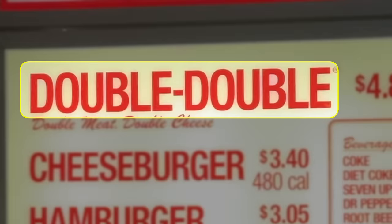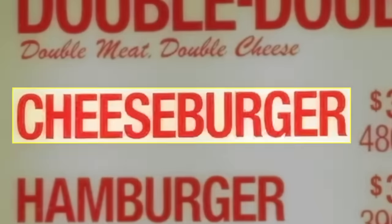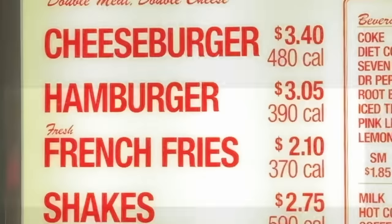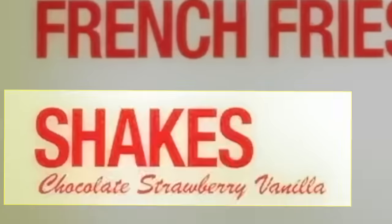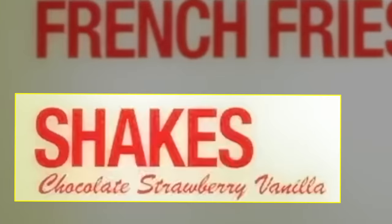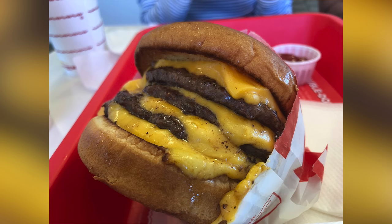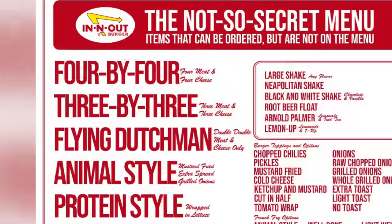At the top is the delicious double-double. Below that is the oh-so-tasty cheeseburger. Below that is the ever-so-tasty hamburger, and below that are the fresh french fries. And In-N-Out serves chocolate, vanilla, and strawberry shakes. Since this is a regular menu challenge, items like the three-by-three and the four-by-four, which are on the not-so-secret menu, aren't included in this challenge.